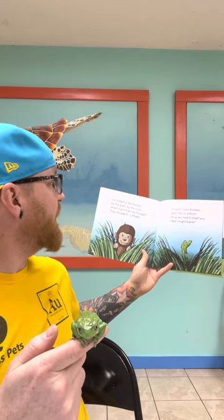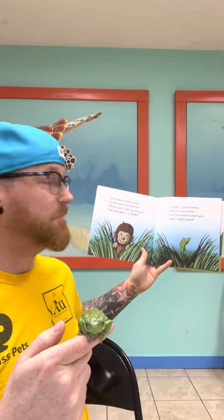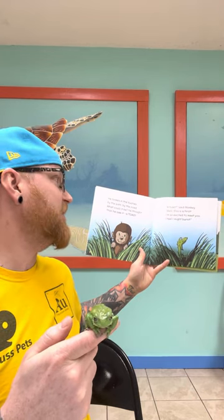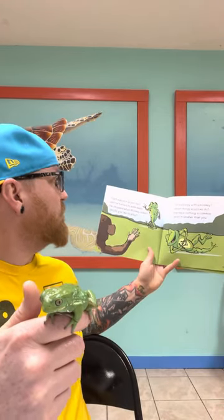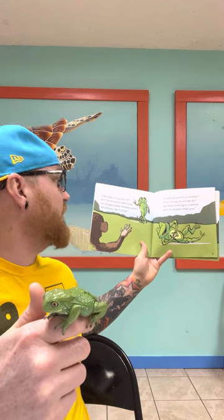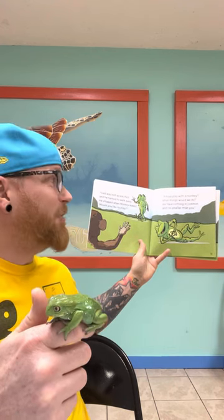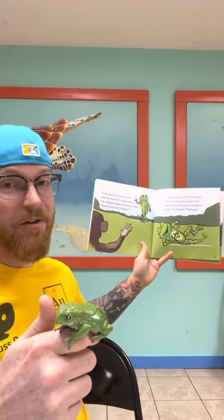He looked in the bushes by the path, by the road. What could it be, he thought. Then he saw it — a toad. 'A toad,' said monkey. 'Well, this is a first. I'm so excited to meet you, I feel I might burst.' Toad was not as excited and he turned to walk away. He stopped when monkey asked, 'Would you like to play?' 'A toad play with a monkey? What things would we do? We have nothing in common and I'm smaller than you.'